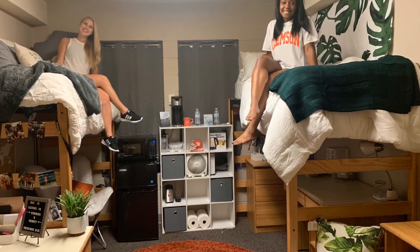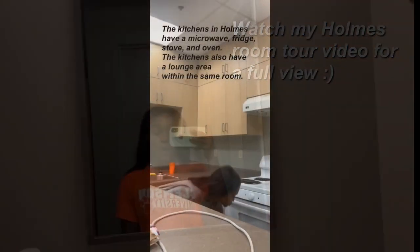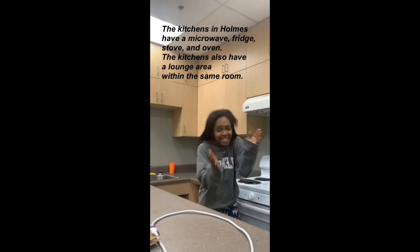Next on the list is Holmes — I lived here. It's a suite style dorm and it's also pretty spacious. I really liked living here. I liked that it was suite style so I don't have to worry about getting up to go use the bathroom, having to walk across the hall, or sharing a bathroom with a whole floor of people. It was just a nice place to live.